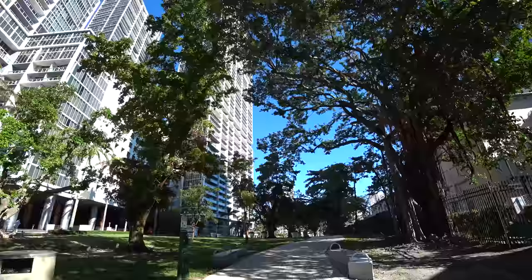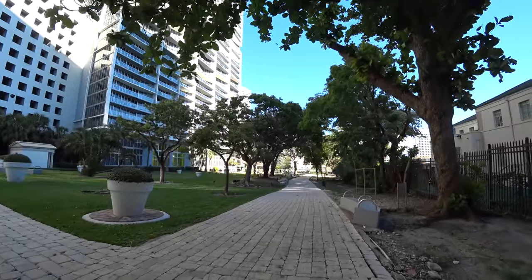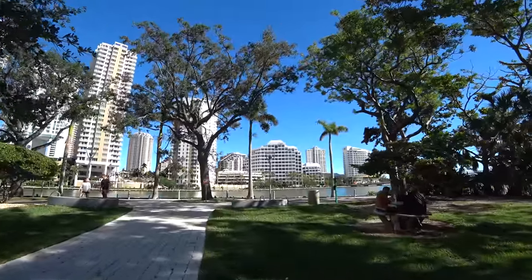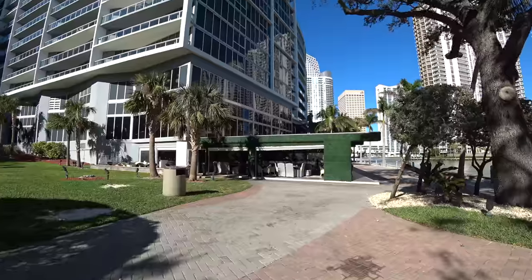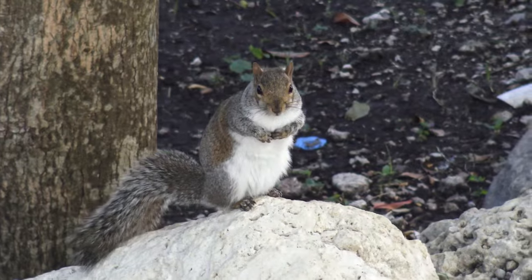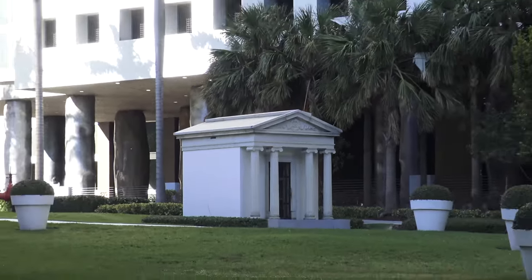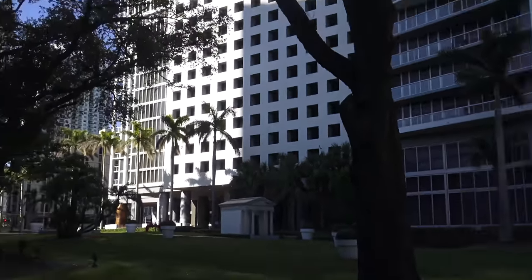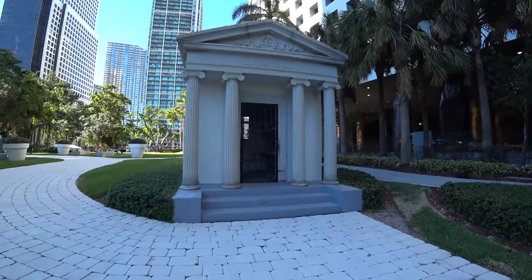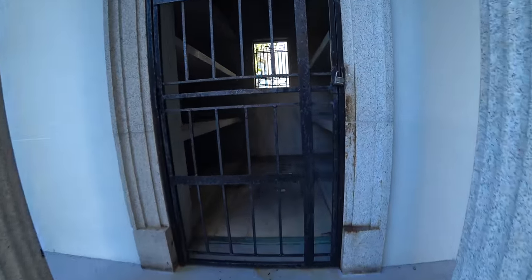And here we are, walking on Brickell Park towards the water. We were hoping to have a drink here at Cantina La Vainte, but it doesn't look very lively, so we'll go somewhere else. Hmm, I wonder what that is. It looks like some kind of grave, but I couldn't find any information.